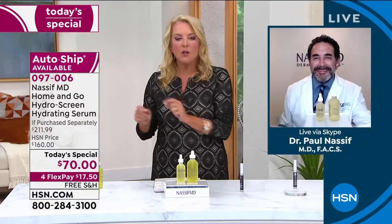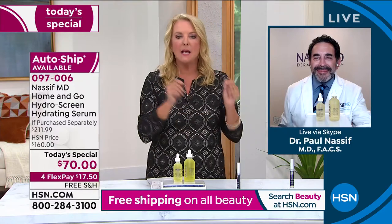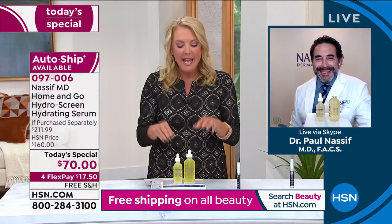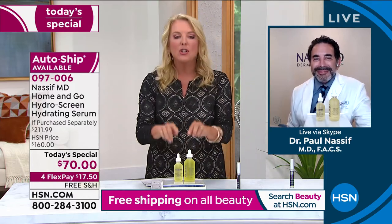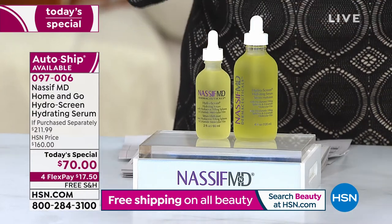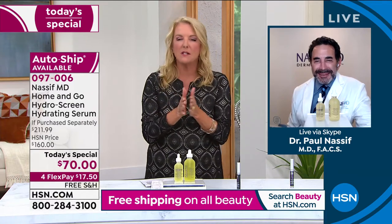What's fascinating is that Dr. Nassif won't touch one of his patients unless they use this and the detox pads prior to surgery — he refuses to do surgery unless they prepare their skin first. You don't have to go to Beverly Hills. You're getting the same great ingredients and effectiveness at home that he gives to his very select, high-end clientele. What should we expect to see in the before and afters, Dr. Nassif?